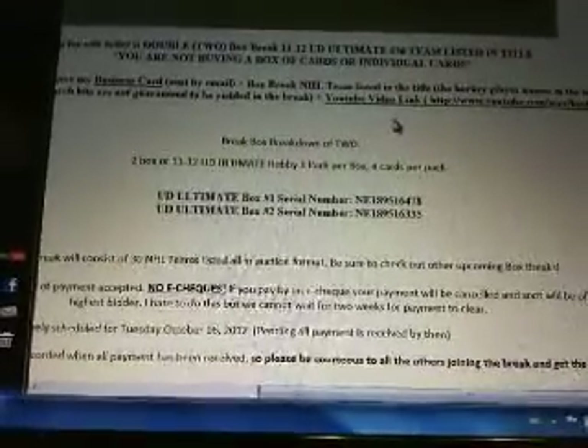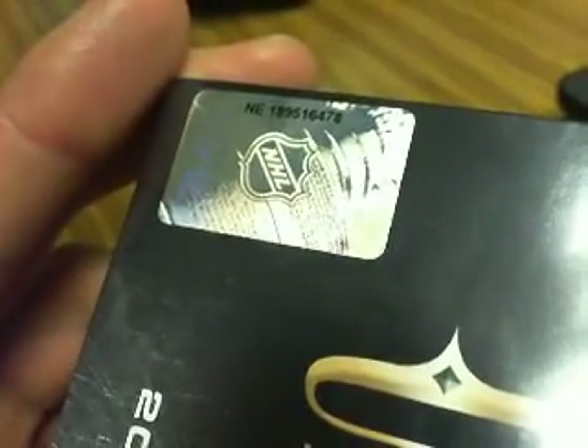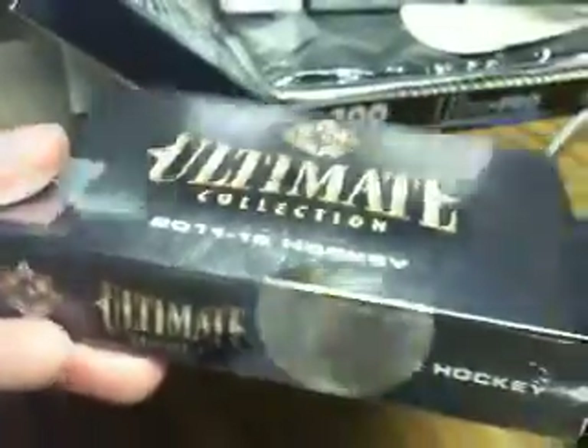The two serial numbers we're doing tonight are NE189516478 and 189516335. We'll go over to our boxes. NE189516478 — it's sealed.